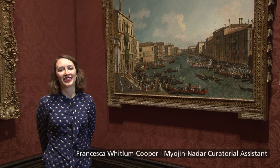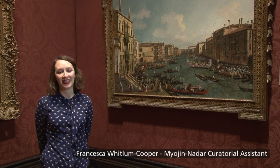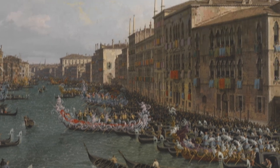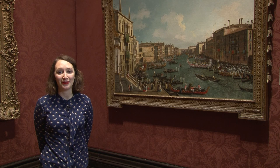If I could go on holiday in any National Gallery painting, I would pick Canaletto's Regatta on the Grand Canal of about 1740, because who can resist this vast expanse of sky, the twinkling water and all the gorgeous Venetian architecture? What's more, this looks to me like a really fun day to be visiting Venice.